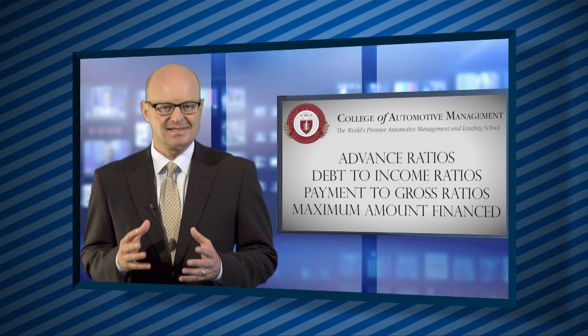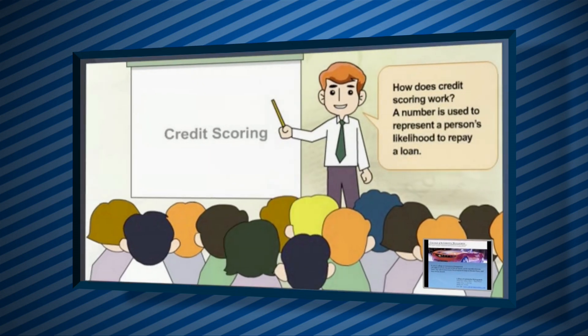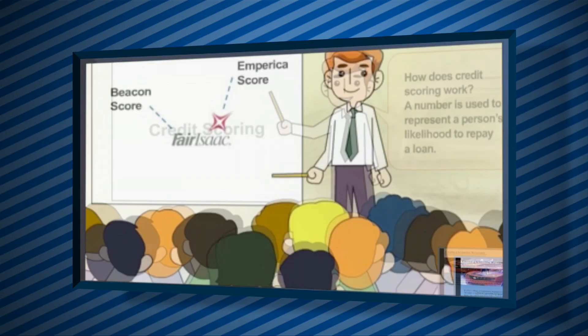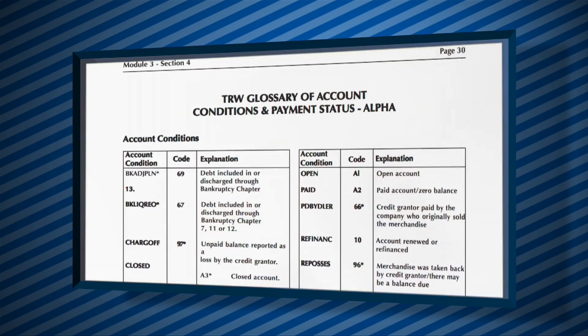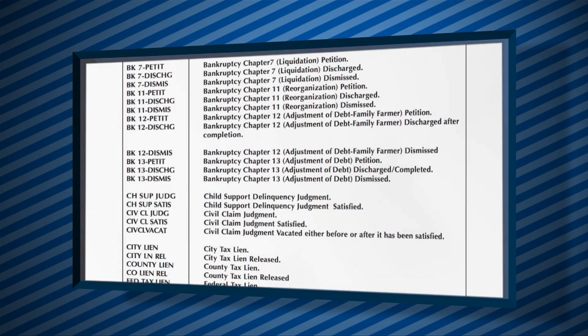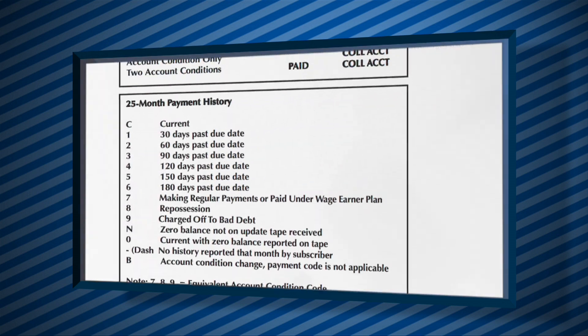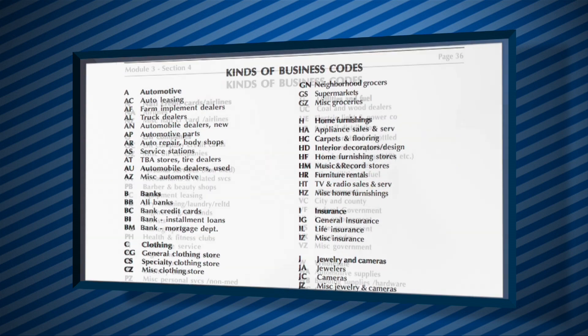To become successful at dealing with lenders, you will also need to learn the logic behind common credit scoring methods and methods of credit score interpretation. You'll be provided with the industry codes, code explanations, and entry formats that lenders use to interpret credit bureau information for loan underwriting purposes.